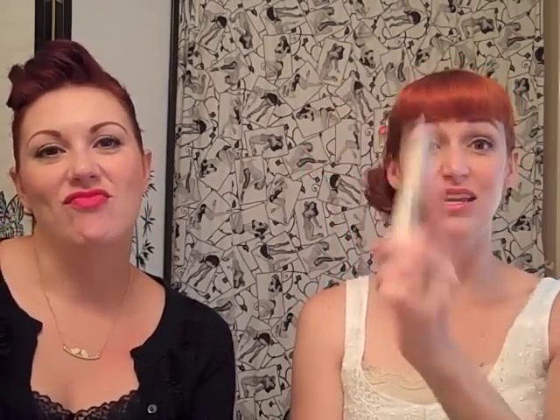L'Oreal Magic Skin Beautifier BB Light — weird, grainy consistency. It evens out the complexion and it's pretty good, but it's very grainy and strange — almost like putting a scrub on your face and leaving it. Again it made me too shiny; very dewy. I don't mind a nice dewy finish but it wasn't what I expected, and the graininess bothered me.